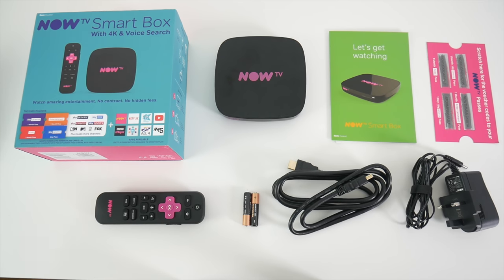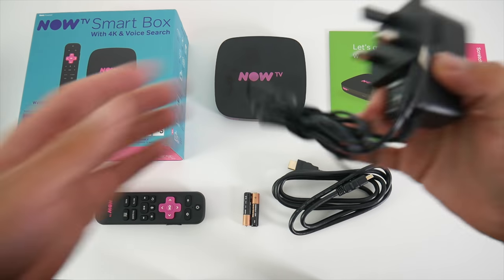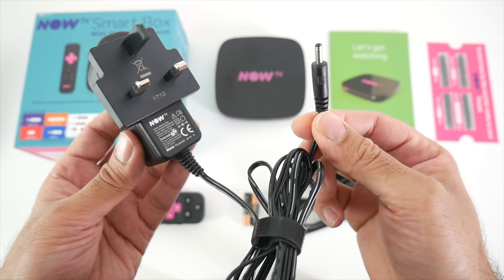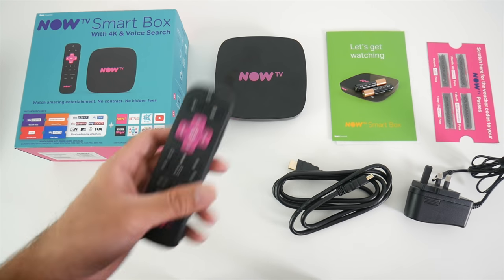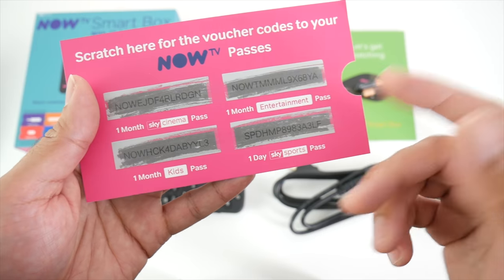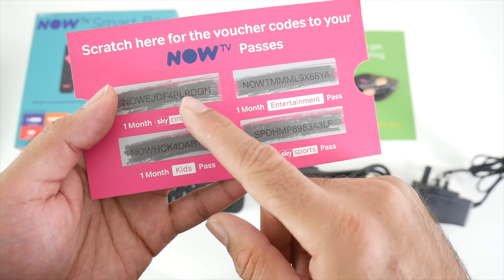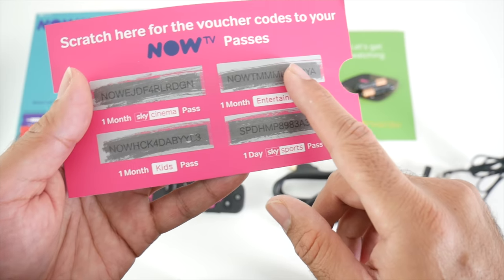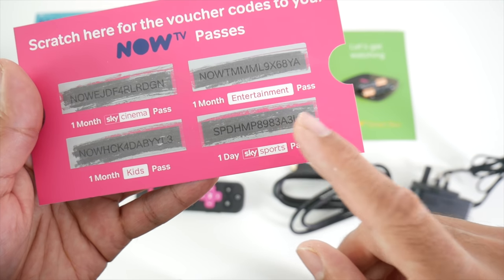This is everything you get in the box: a user manual, an HDMI cable, a UK power adapter at 5.99 volts 2A. You also get two AAA batteries included along with a voice remote control. You also get your four Sky passes — one month of Sky Cinema, one month of entertainment channels, one month of kids channels, and a one-day Sky Sports pass.